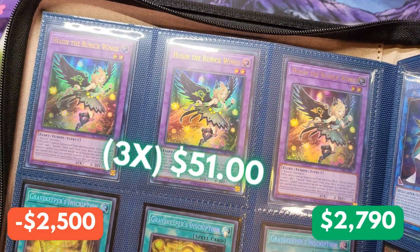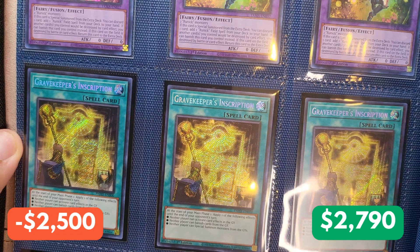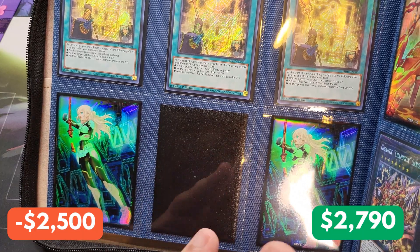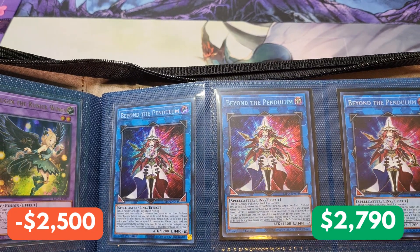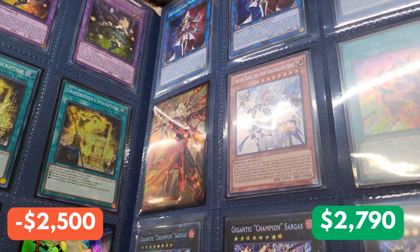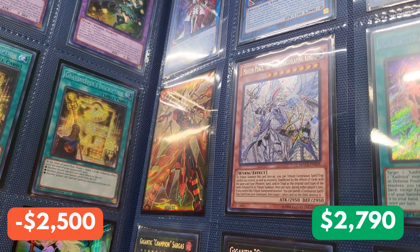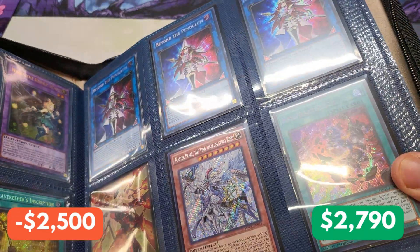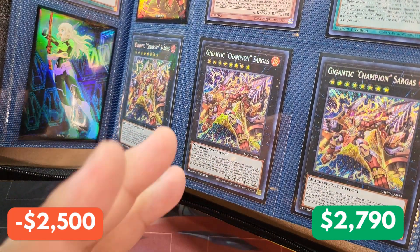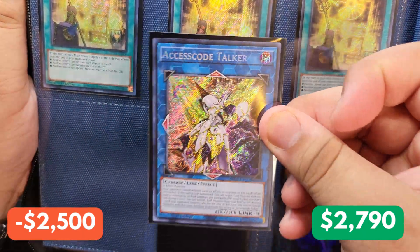So we start off with Hugging the Runic Wings — I believe this guy opened a ton of Tactical Masters, which is a set I hold in high regard. Down here, we have a playset of Grave Keeper's Inscription, which just came out of Photon Hypernova, and I see we have a mystery playset we'll unveil towards the end. On the right, we have a playset of Beyond the Pendulum Secret Rares from Dimension Force. We have a mystery card, and we have a masterpiece — the True Draco Slaying King, an unlimited copy from Maximum Crisis in earmint condition. We also have a Kashtira Theosis and a playset of Gigantic Champion Sargas. Let's find out what the mystery playset is — and we have Access Code Talker! A playset of Secret Rare Access Code Talkers from Battles of Legend: Crystal Revenge.